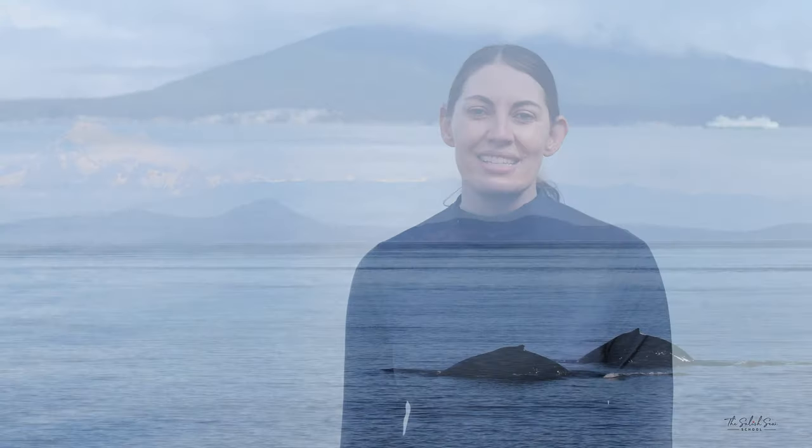Hello students! My name is Erin Gless and I'm a naturalist with the Pacific Whale Watch Association. Today I'm going to be teaching you about some of my very favorite whales, humpbacks of the Salish Sea.